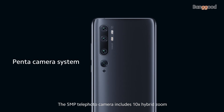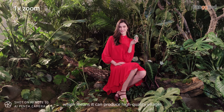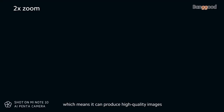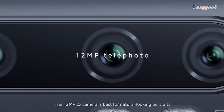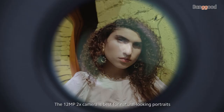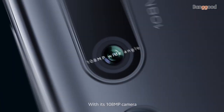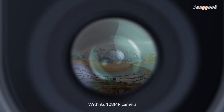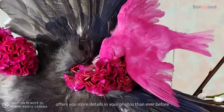The 5-megapixel telephoto camera includes 10x hybrid zoom, which means it can produce high-quality images. The 12-megapixel 2x camera is best for natural-looking portraits. With its 108-megapixel camera, the Mi Note 10 offers you more details in your photos than ever before.